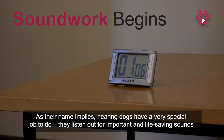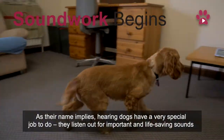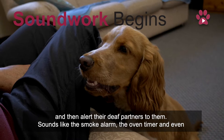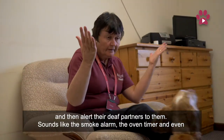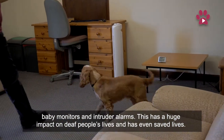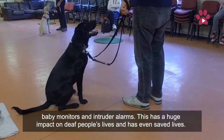As their name implies, hearing dogs have a very special job to do. They listen out for important and life-saving sounds and then alert their deaf partners to them. Sounds like the smoke alarm, the oven timer, and even baby monitors and intruder alarms. This has a huge impact on deaf people's lives and has even saved lives.